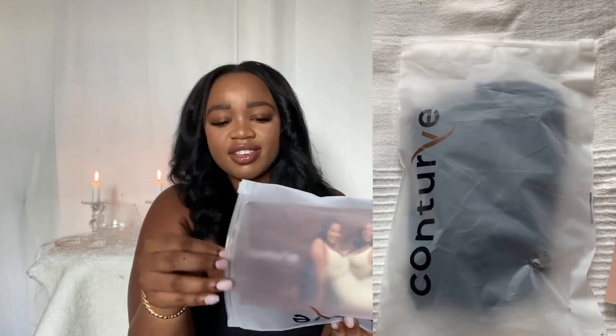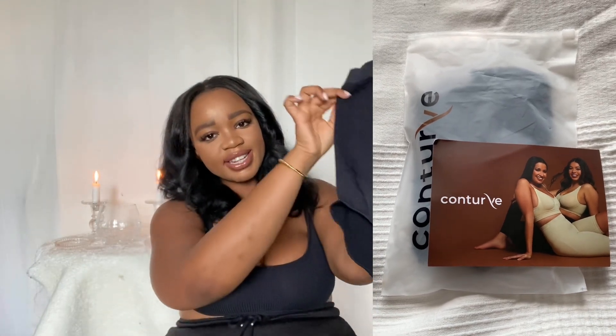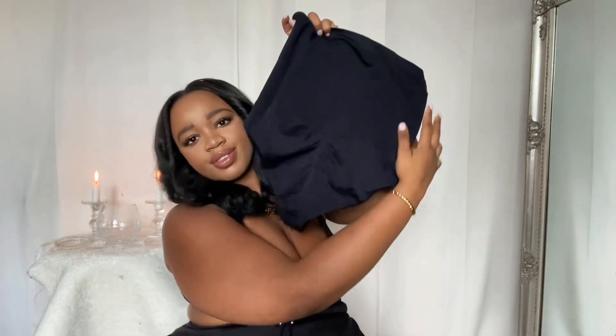This is the packaging it came in — you can see 'Conturve' on the side. They do have a little thank you card on the inside as well, which is a nice touch. The one that was sent to me is their underwear style, so it's a proper brief and it's high-waisted.